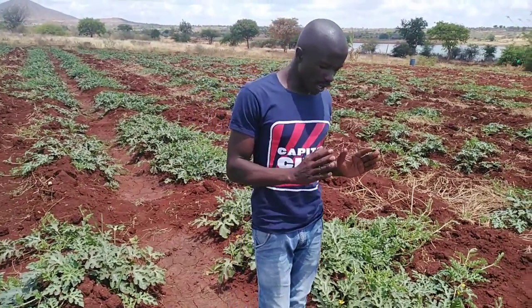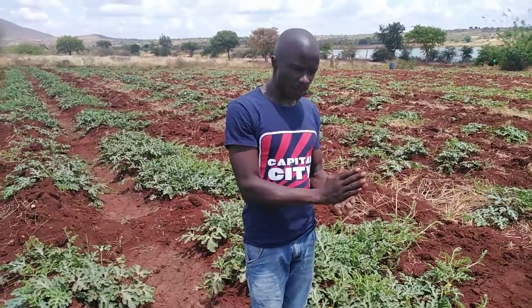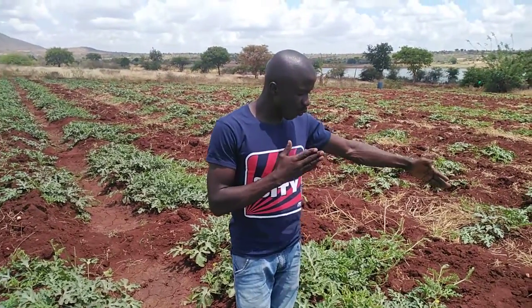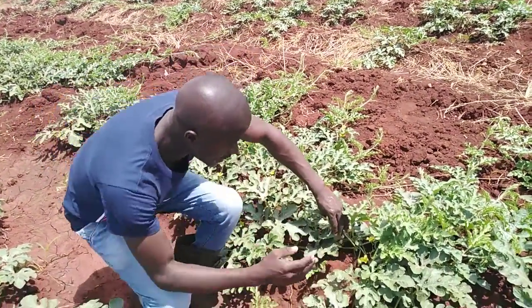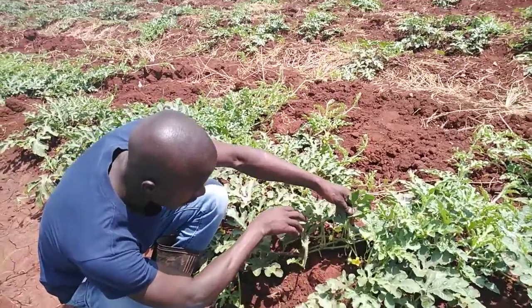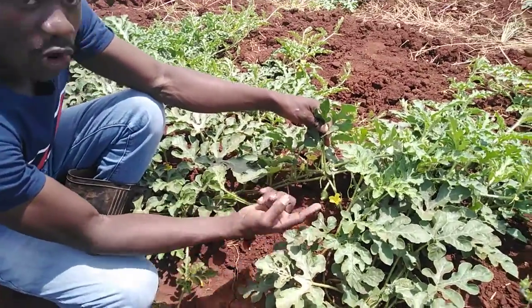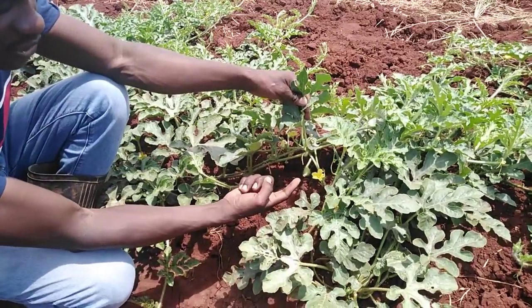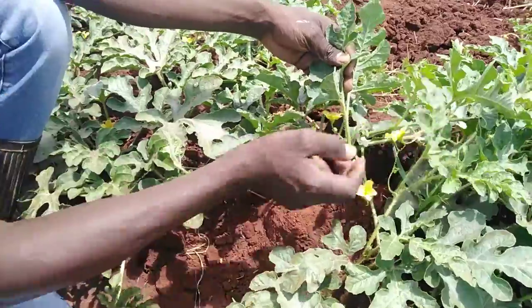Now, at this stage, as the crop is vegetating step by step, it moves forward, leaving flowers backward. As you can see, for example, on this vine, already we have a small fruit which has already formed, and the continuation and everything continues.